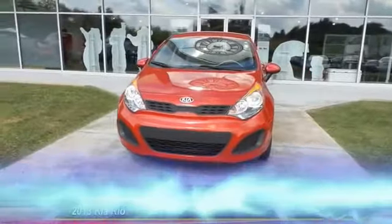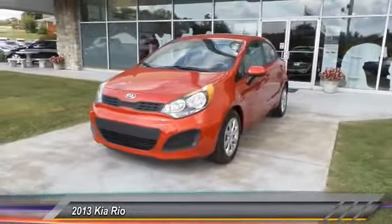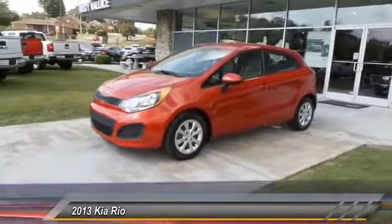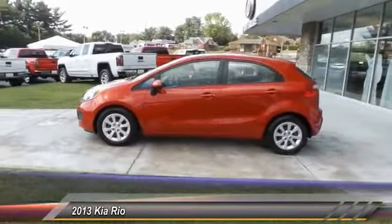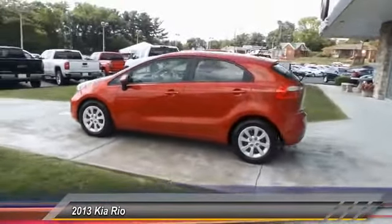The 2013 Rio. The Rio delivers sprightly performance, great fuel economy, and agile handling all in a stylish package. This vehicle has less than 75,000 miles.